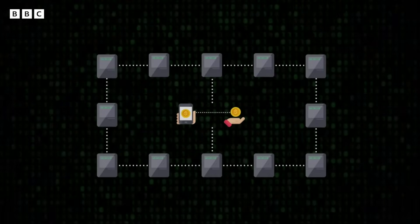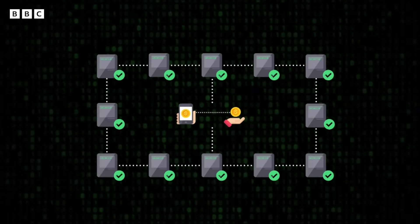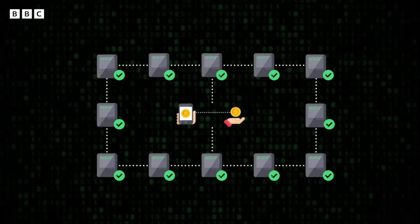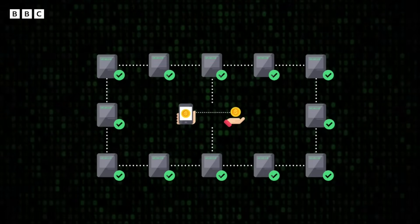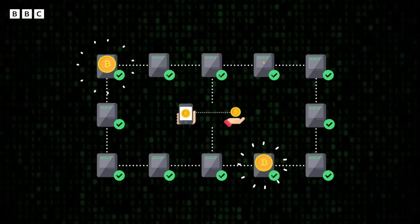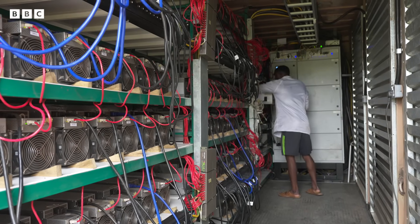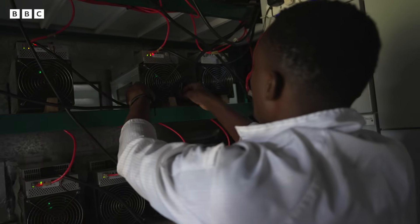There are no banks or financial institutions in bitcoin, so every transaction needs to be checked, verified, and added to the public list of payments by bitcoin mining computers. As an incentive, this network of volunteer miners is rewarded with new coins. At the moment, the mine here earns about $5 in bitcoin per day per machine.